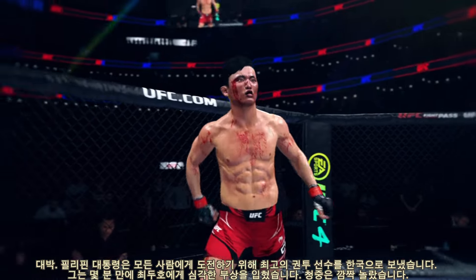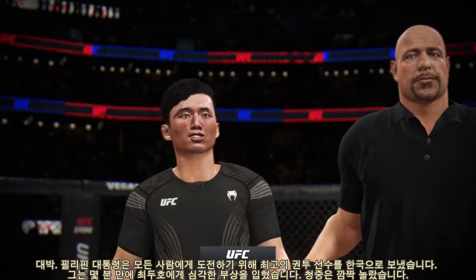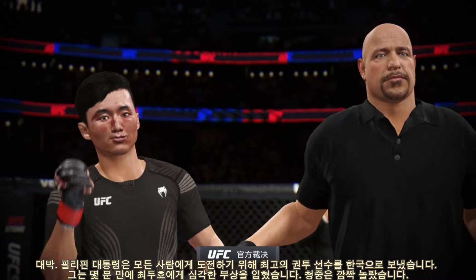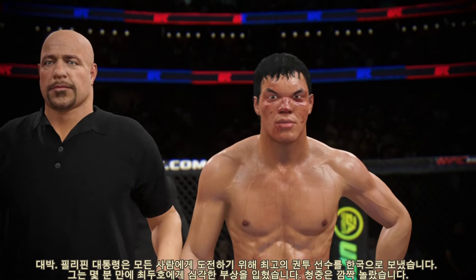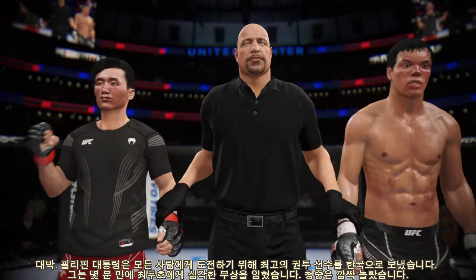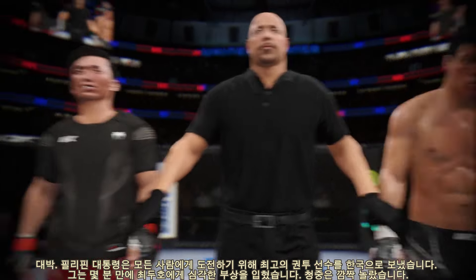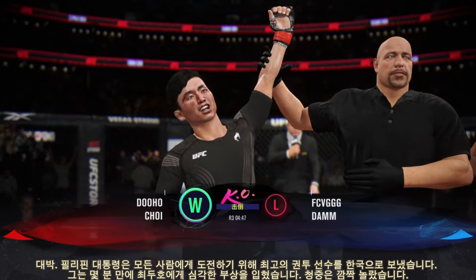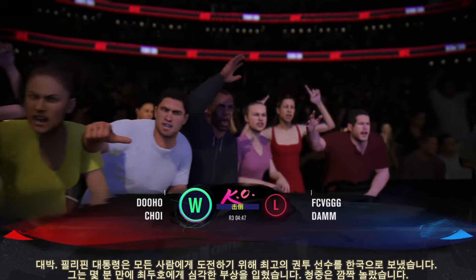Hard to perform much better than he did tonight. A huge knockout under the lights — they'll be talking about that one for some time. Ladies and gentlemen, referee Dan Miglianis has stopped the contest at four minutes, 47 seconds of round three, declaring the winner by knockout: the Korean Superboy, Du Ho-Chun! He's smiling ear to ear, and why not after a knockout like that?